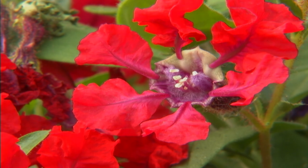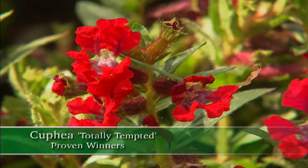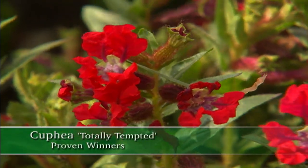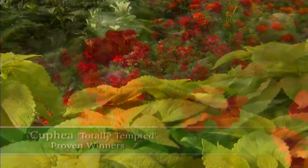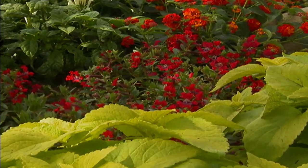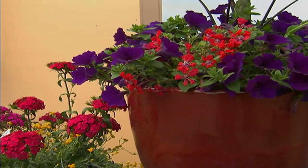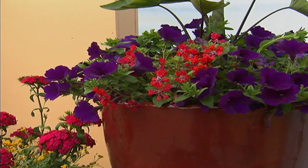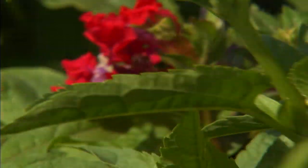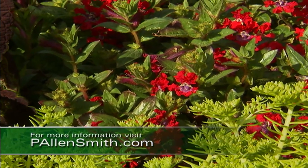Take a look at this little guy — this is a bat-faced cuphea, and this variety is called Totally Tempted. It has non-stop bright red blooms all throughout the summer and can make explosive impact in hanging baskets, beds, borders, or in any combination. Totally Tempted works best in full sun. You may look at these flowers and think this is a delicate plant — it's actually a real toughy, so give it a try.